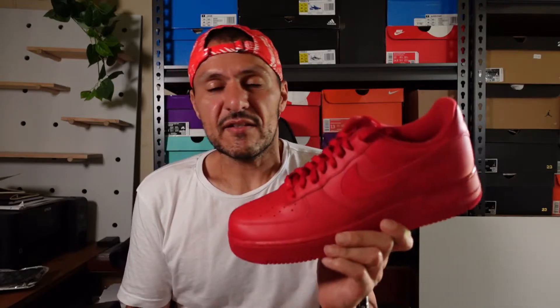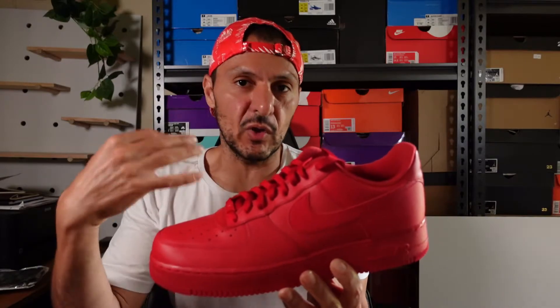I said earlier that this is a sneaker that I absolutely didn't need to have. And the reason why is not because I've got another triple red Air Force One, but it's just because I've got so many Air Force Ones. And the reason why I've got so many is because it is an absolute beauty. I'll take these in low tops, mids, highs — whatever you're giving out, I'll likely take them.